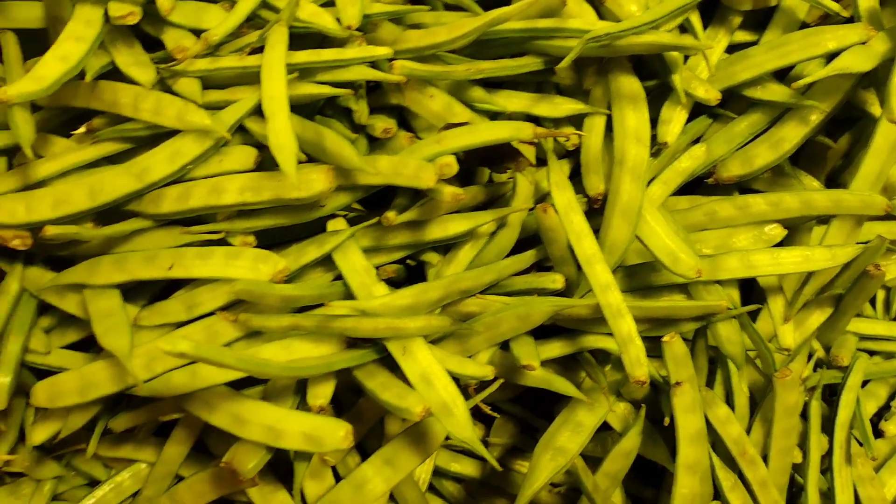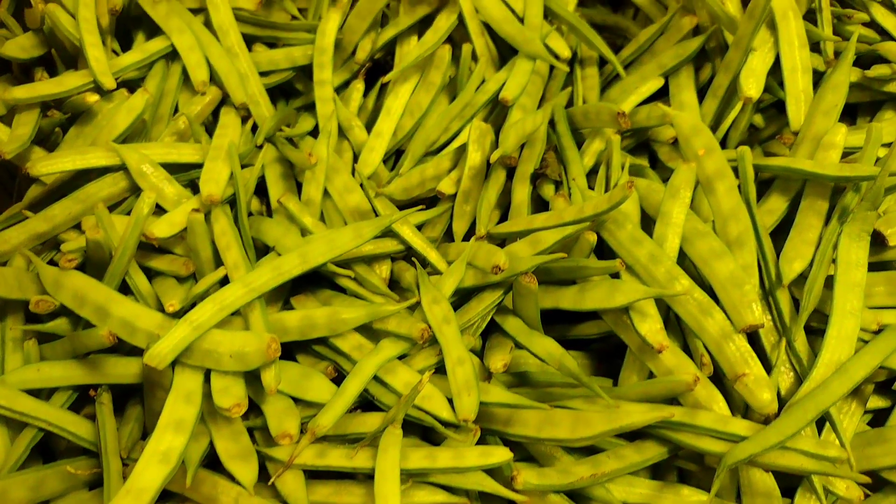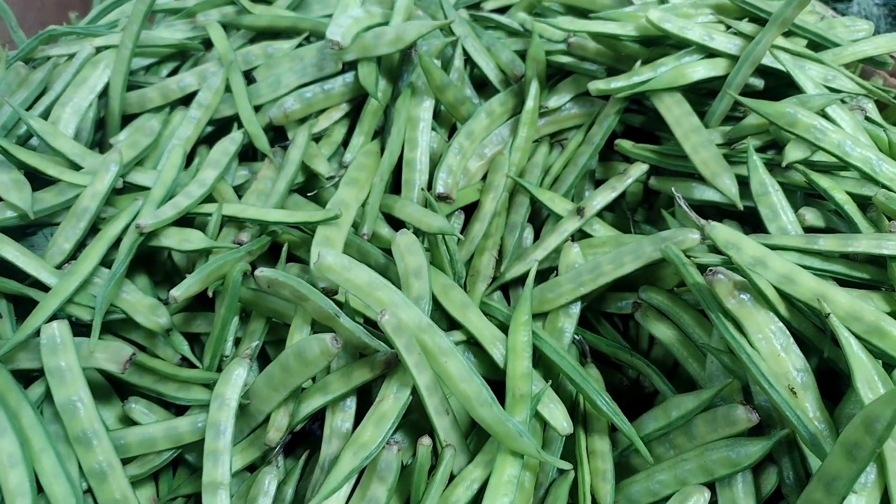It's also worth noting that guar gum is not only for commercial uses, but is also a common ingredient in some traditional dishes of certain regions of India.